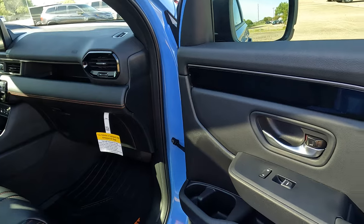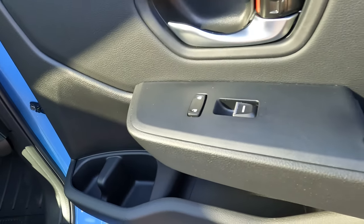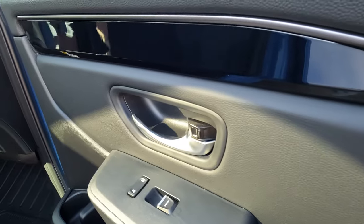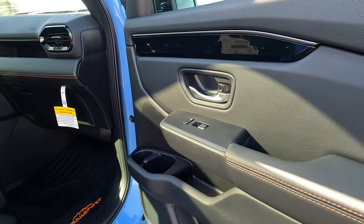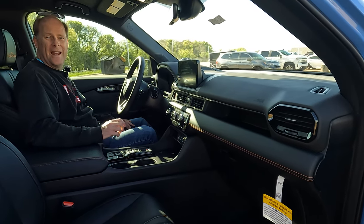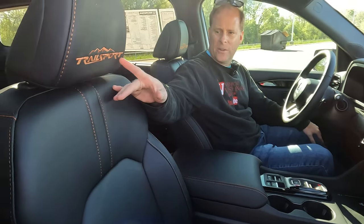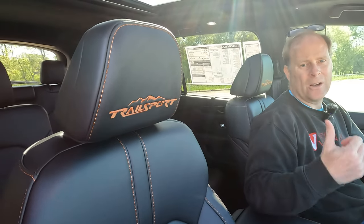On the passenger side door panel, you'll find the same basic setup as in the rear: a comfortable armrest, upper and lower door bins with cup holders, and gloss black trim. The door handle has a silver finish, since a gloss black handle would fingerprint up like crazy. Power seats for both the passenger and driver — both are heated, though not ventilated. In the front seat you'll find the Trail Sport logo embroidered in the headrest.